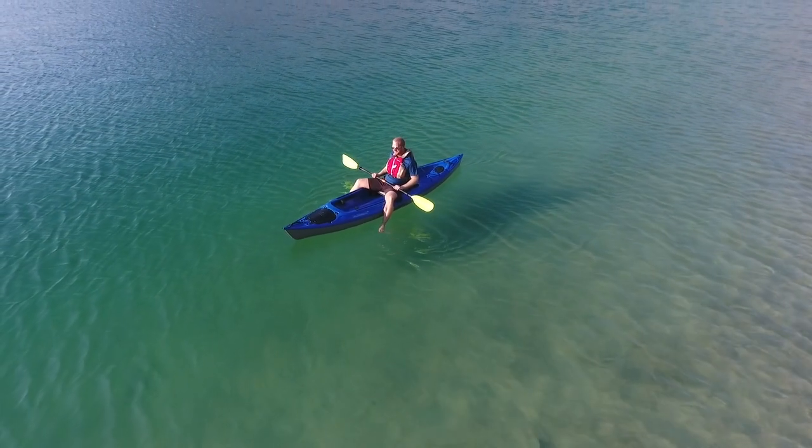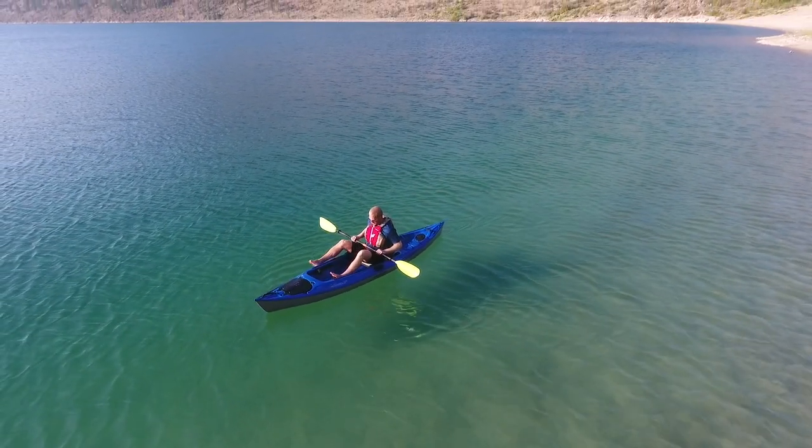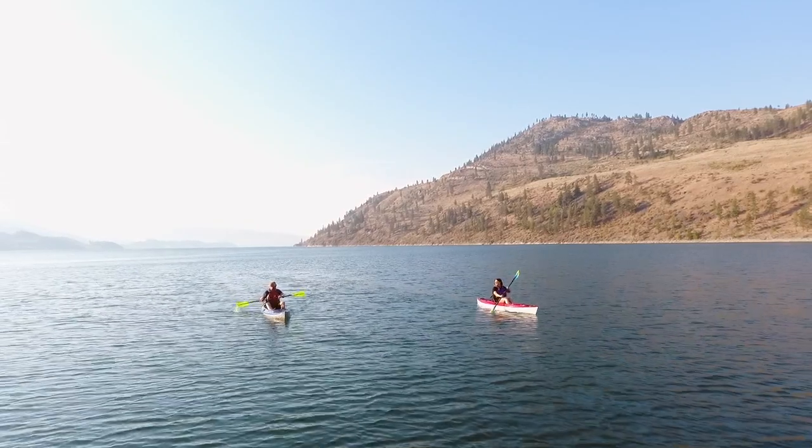The Caribbean 12FS is one of the most comfortable, smooth paddling sit-on-tops on the market today. Tracking is exceptional for a 12-foot kayak, making travel over distance much easier.